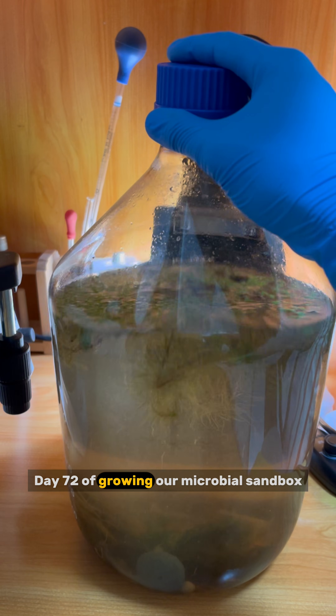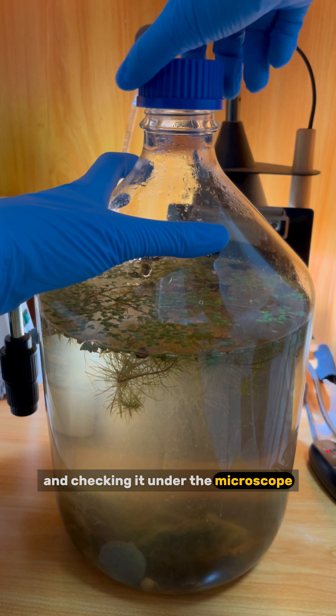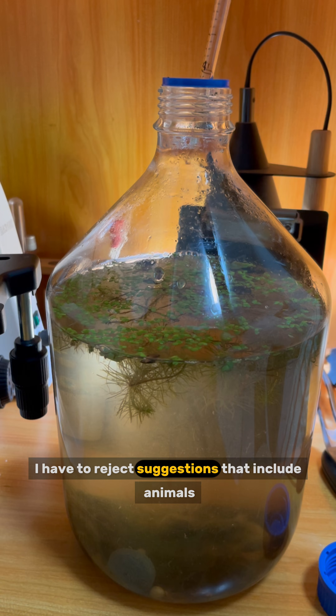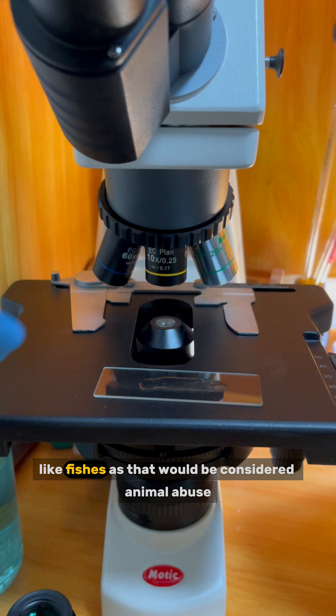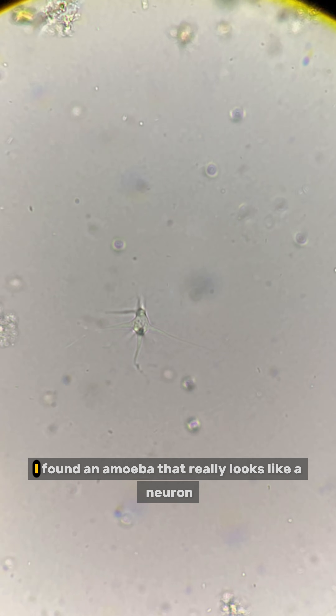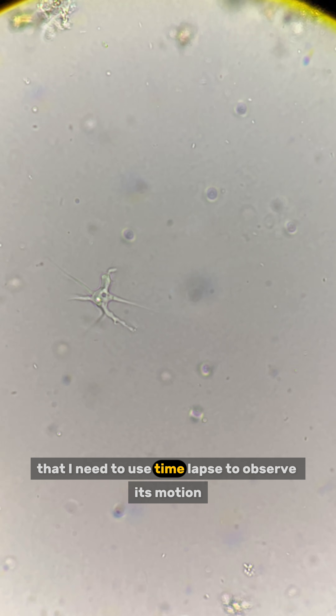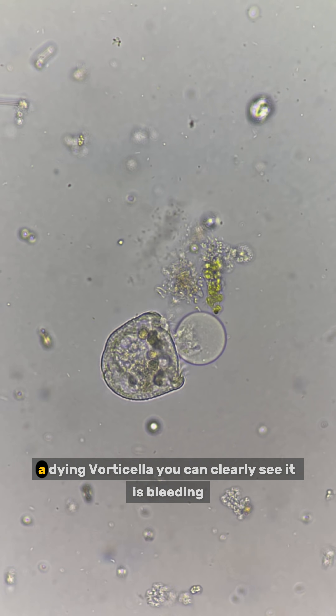Day 72 of growing our microbial sandbox by adding random stuff and checking it under the microscope every day. I am afraid I have to reject suggestions that include animals like fishes, as that would be considered animal abuse. Let's check under the microscope. I found an amoeba that really looks like a neuron.